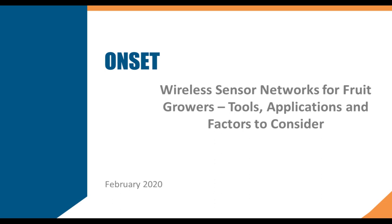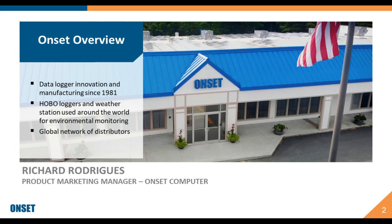Thank you, Robin. Hello, everyone. Thank you for joining today's webinar. Before I get into my presentation, I'd like to talk a little bit about ONSET. The makers of Hobo has been manufacturing sensors and data loggers in Cape Cod, Massachusetts since 1981, so we've been around for quite a while.